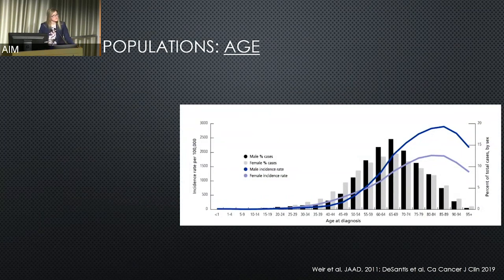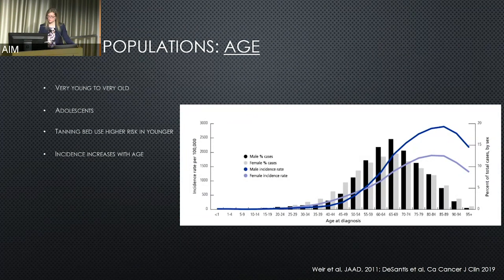Other unique populations throughout the course of melanoma are related to age. Melanoma can affect the very young to the very old, adolescents included. Tanning bed use can be much riskier when it happens earlier in life, and this may correlate with some of the rising incidence we see in younger people. The incidence increases with age — the graph starts at less than one year old and extends all the way up to 95, and yes, we have people over 95 in our clinics.